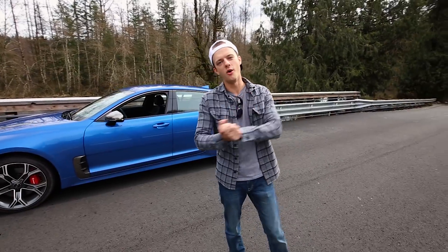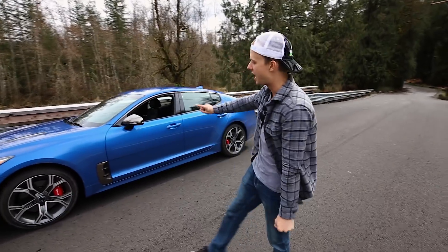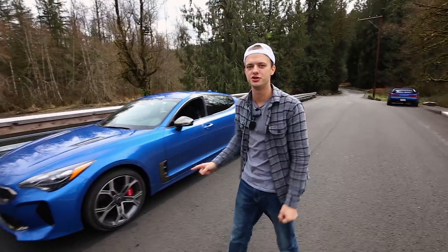What is going on you guys? My name is Marcus. As always, you're watching Roads and Traveled, and behind me is the brand new Kia Stinger GT.